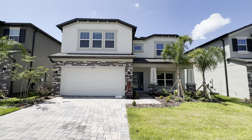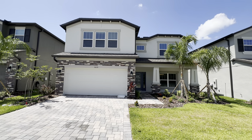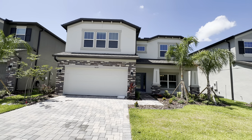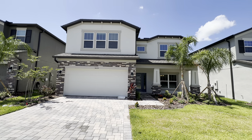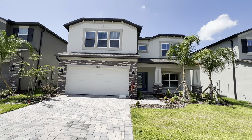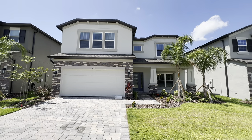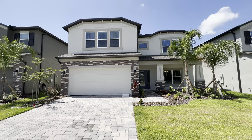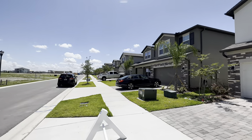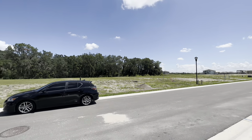So this one is the Alenza model with Elevation C. It is a two-story, five-bedroom, three-bath, two-car garage, 3,316 square feet, currently listed at $556,230. You do have a $25,000 incentive that you can use. This is also a 50-foot lot, so the combined HOA and CDD fee is $216 per month.